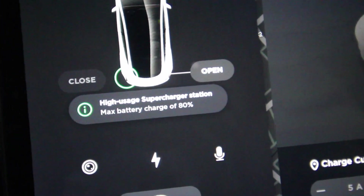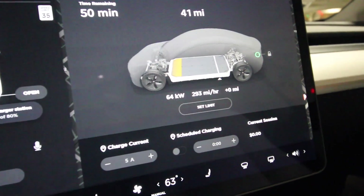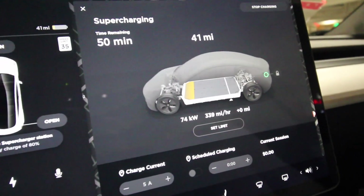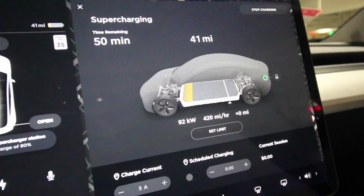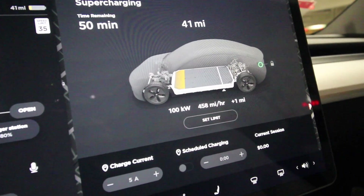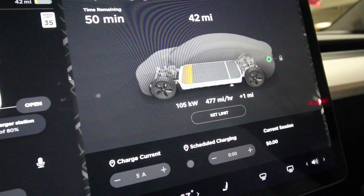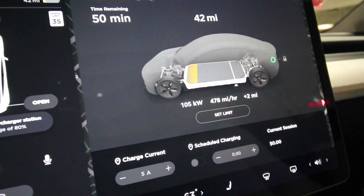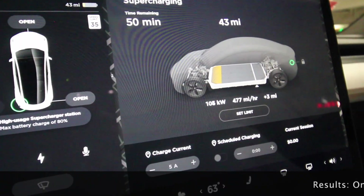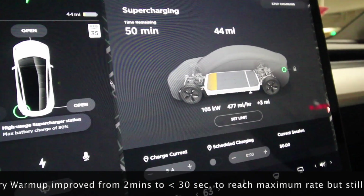It says high usage station, max battery charge at 80%. I just charged it in using Navigate, with battery warm-up active so the battery is at optimum temperature. I already reached the peak kilowatt intake of 105 kilowatt for this Tesla Model 3 Standard Plus — and that took less than 30 seconds after I plugged it in. Pretty cool.